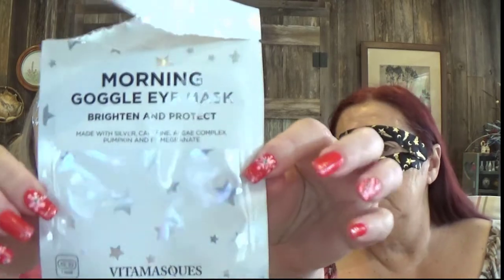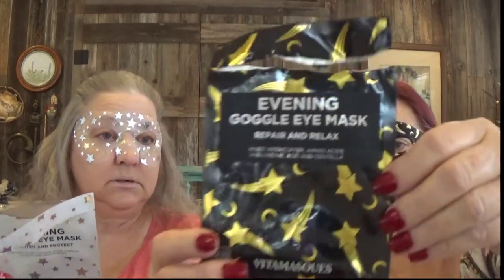It's brighten and protect. By the way, I did get sick, but it's all good. Morning eye mask, brighten and protect — made with silver caffeine algae complex, pumpkin and pomegranate. This one is called the Evening Goggle Eye Mask by Vitamask. It's made in Korea — we're not surprised because Korea makes good stuff. It's vegan friendly, animal cruelty free, and paraben free. Mine has copper, amino acids, hyaluronic acid, and centella. It also has rose, camellia, and all kinds of stuff. We only have to leave it on for a few short minutes.